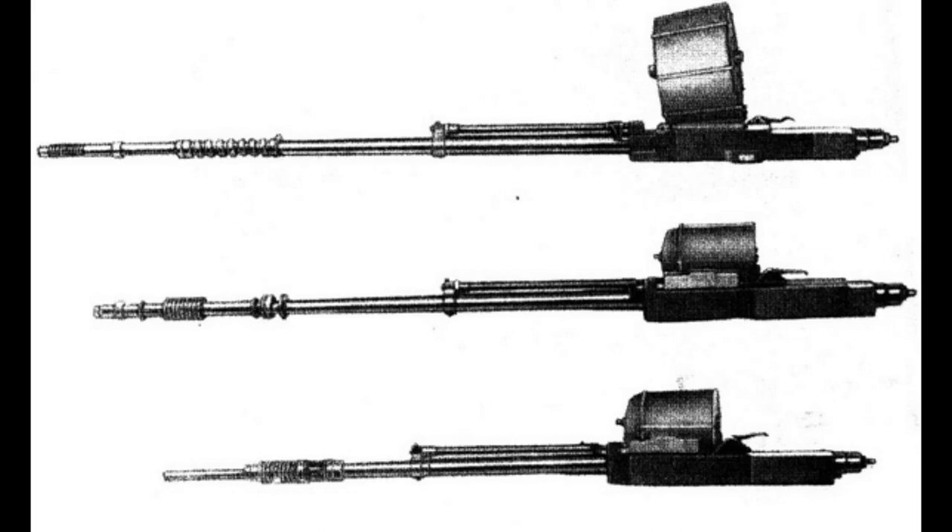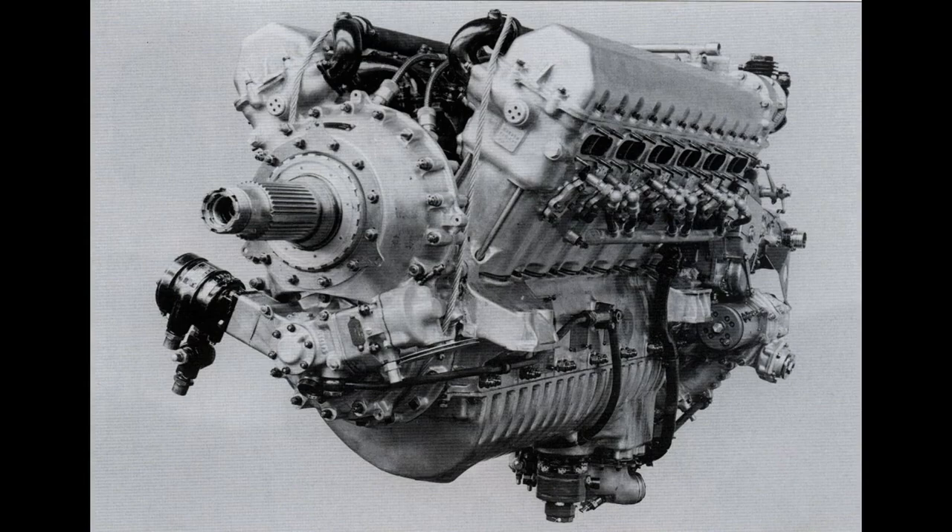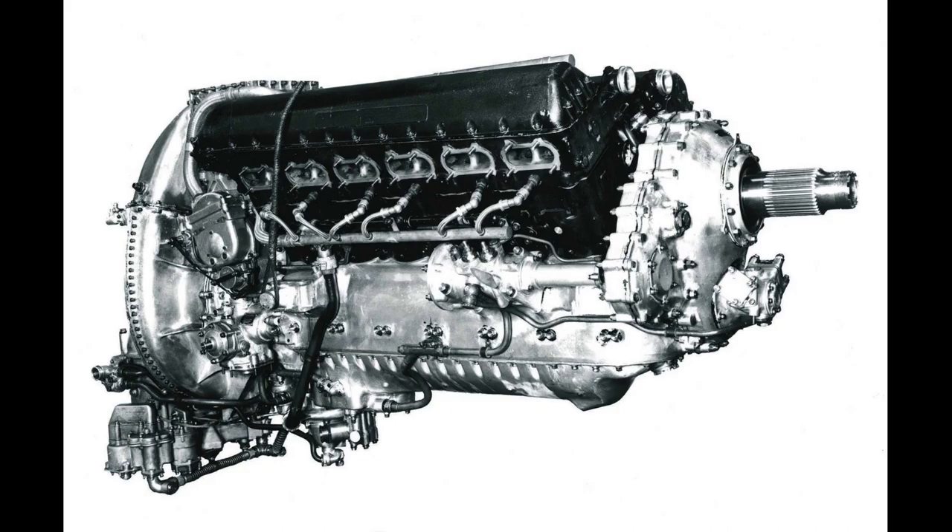The primary armament of the Whirlwind consisted of four 20mm Hispano-Suiza HS-404 cannons, which were mounted in the nose of the aircraft. The cannons provided significant firepower for engaging enemy aircraft, especially compared to others at the time. The Whirlwind was initially powered by two Rolls-Royce Peregrine liquid-cooled V-12 engines, each producing around 885 horsepower. However, due to ongoing engine development issues and reliability concerns, later versions were equipped with the more reliable and powerful Rolls-Royce Merlin engines.